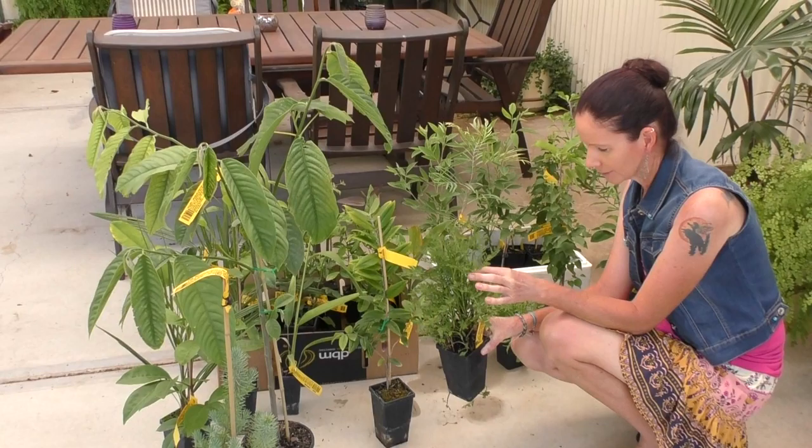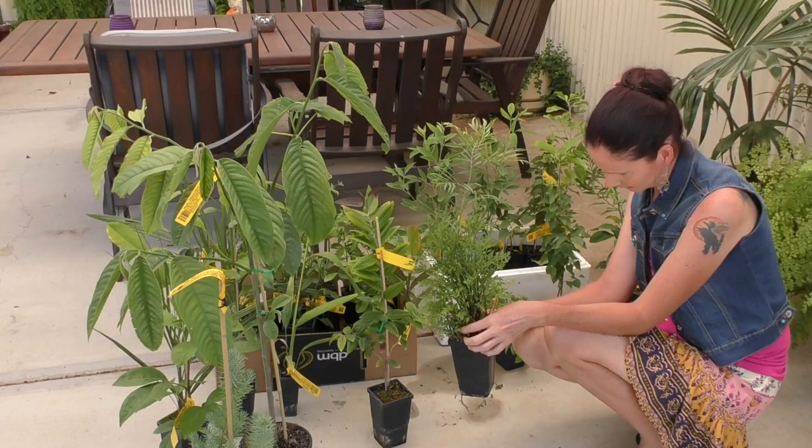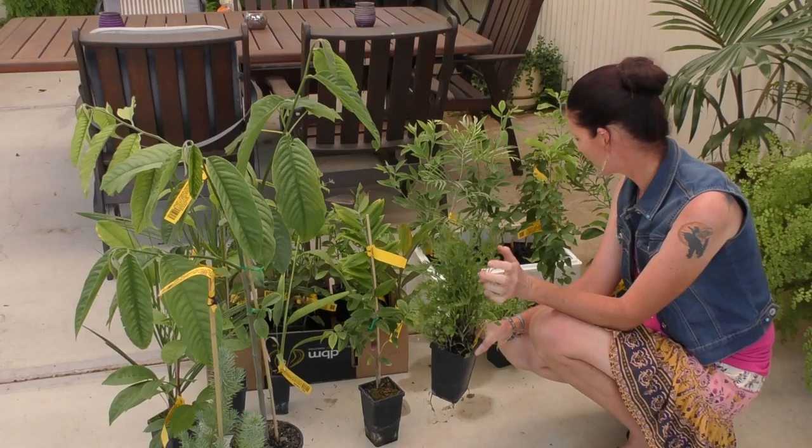And this one is a water celery. It's an aquatic plant, so I need to re-pot it and get it into some water. You can eat the leaves fresh in a salad, or use them in cooking. So I'd be interested to try that one.